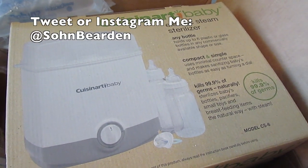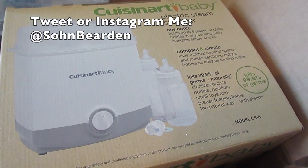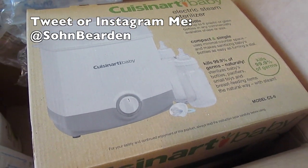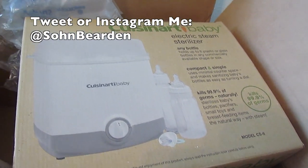We also got this sterilizer for sterilizing bottles, nipples, pacifiers, and all that stuff. I think a sterilizer is just a must-have for a baby, so I was glad to receive that. That was actually from my brother.